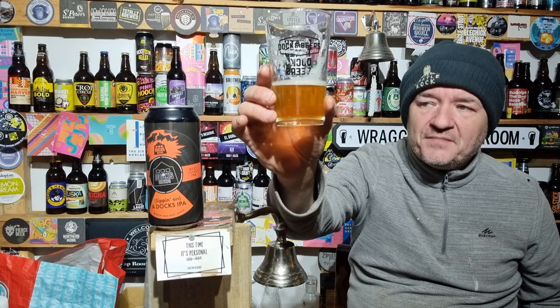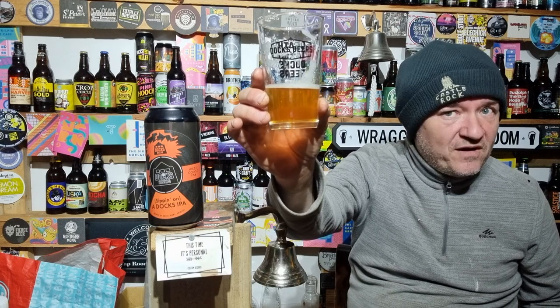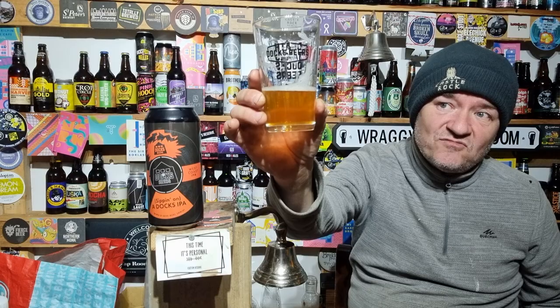Cracking West Coast IPA. Out of five, a good 4.4 out of five. Really enjoyed it.